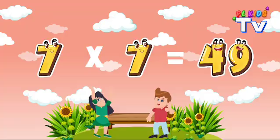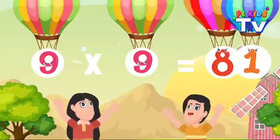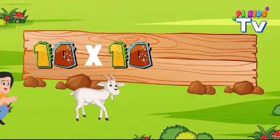Seven times seven, 49. Eight times eight, 64's divine. Nine times nine, 81. Ten times ten, 100.